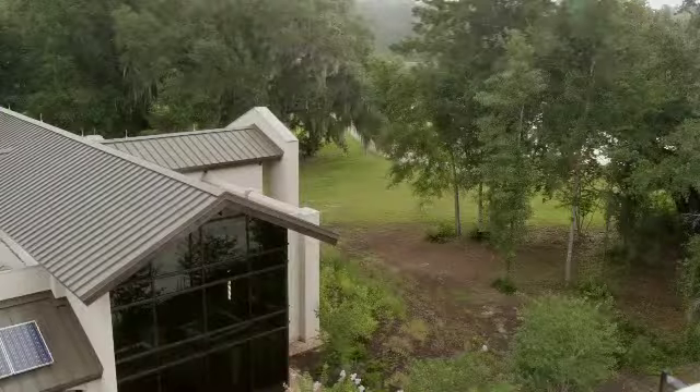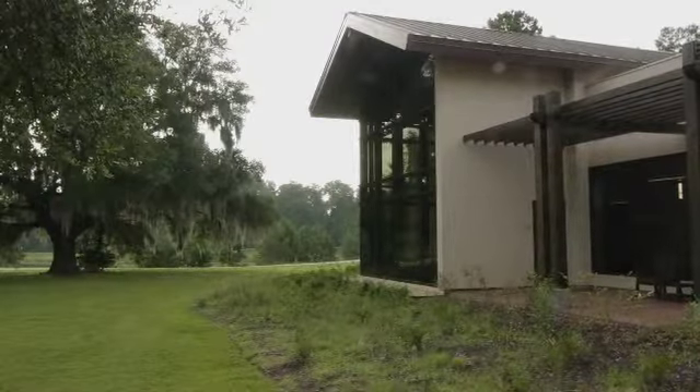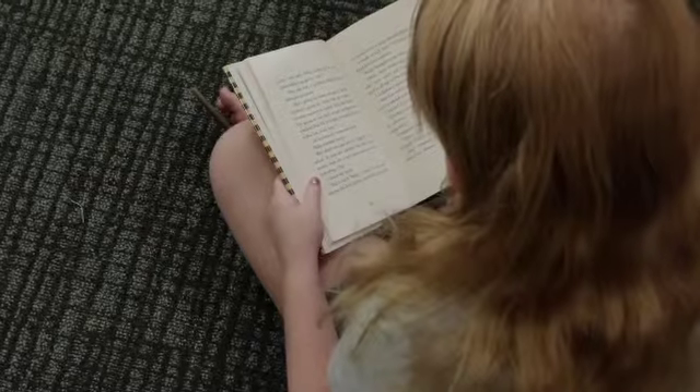Very early on, we had a conversation about a building that had a sense of place. We wanted a building that would feel comfortable in Tallahassee — a place where patrons would enjoy coming, a place where they would feel very comfortable, like their living room, sitting down and reading.